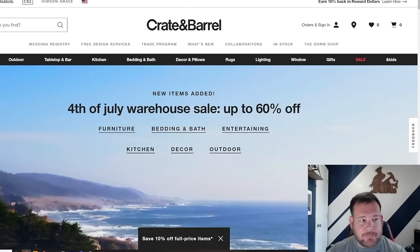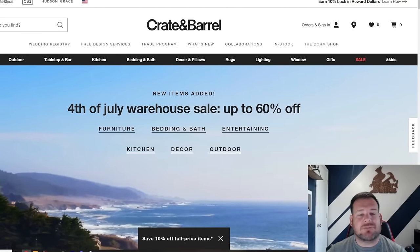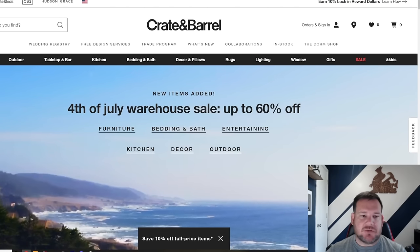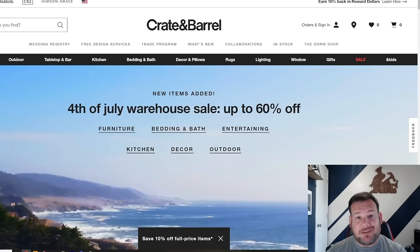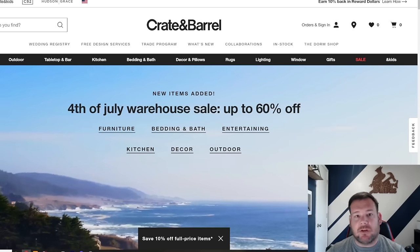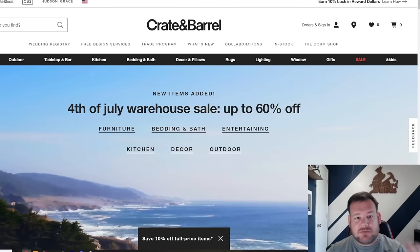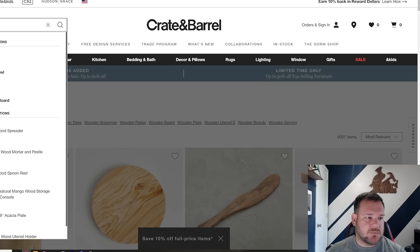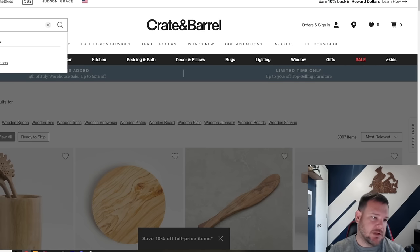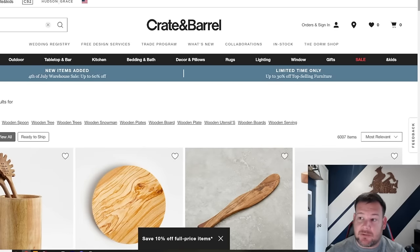The first website we're going to go to is called Crate and Barrel. It's a high-end decor brand. One thing I like about going to retailers is that they're not going to waste time and money on things that don't sell, so you know they're going to be on top of trends. Some of these stores even set trends, so we can really dial in what is selling and what isn't. Let's search 'wooden' because that is primarily the material we're going to be using on our CNC router and CNC lasers.